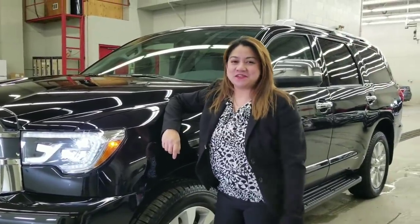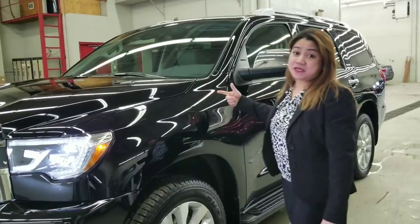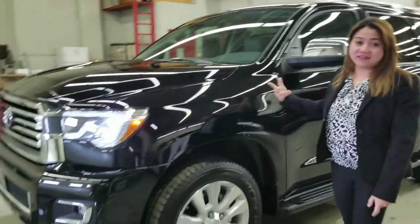Hi everybody! My name is Desiree of Filipina Drives, here at Mayfield Toyota. Beside me is a 2018 Sequoia Platinum Edition.